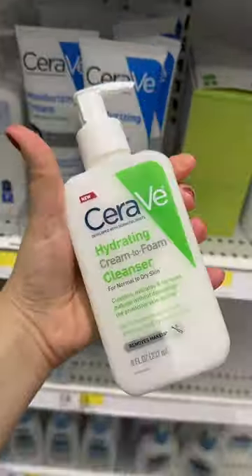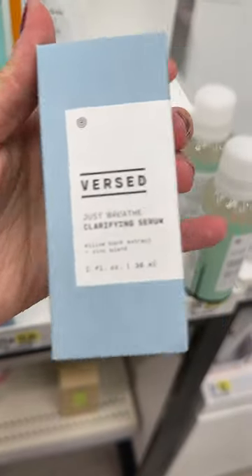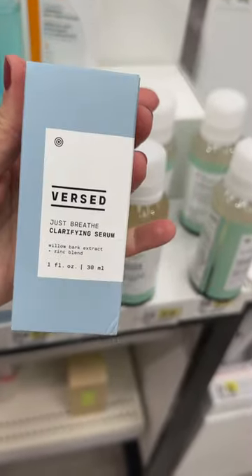Next, the CeraVe Hydrating Cream to Foam Cleanser, another super affordable product and great quality. If you're looking for a good serum, the Versed Clarifying Serum is a good and clean option.